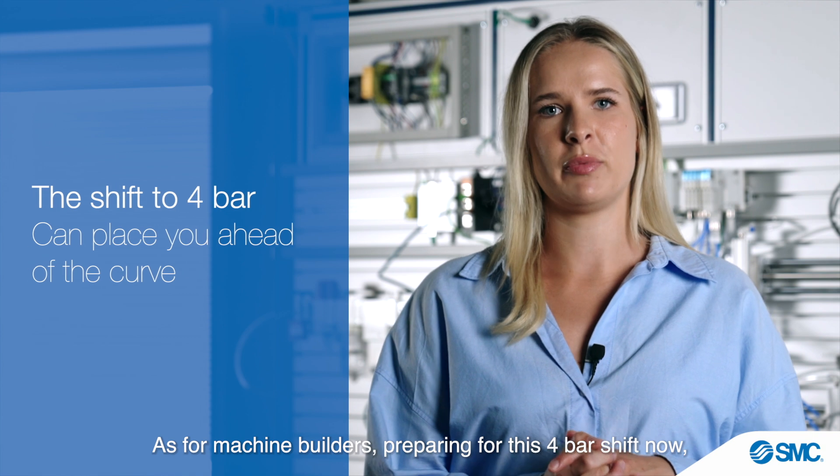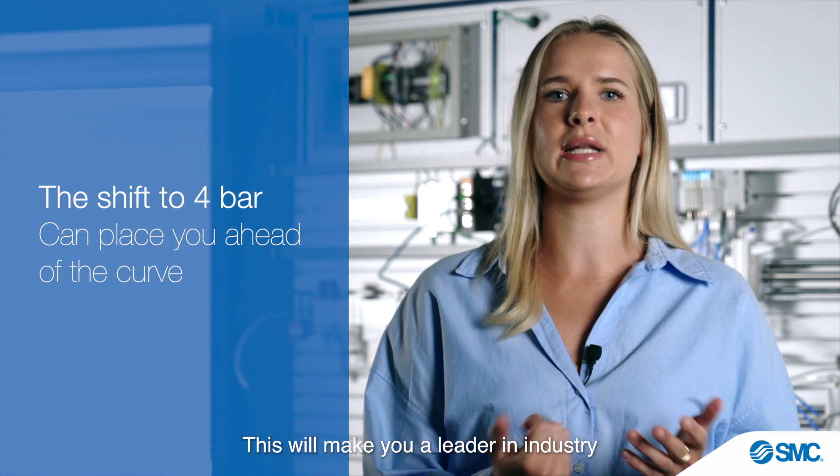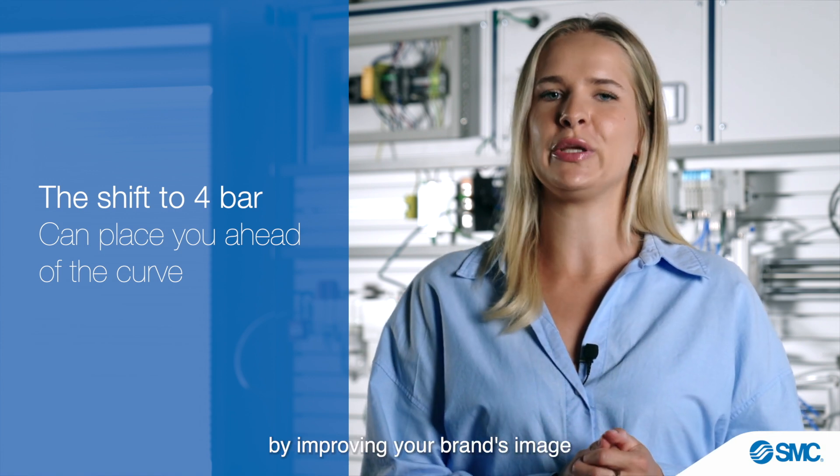As for machine builders, preparing for this shift now can place you ahead of the curve. This will make you a leader in the industry by improving your brand's image.